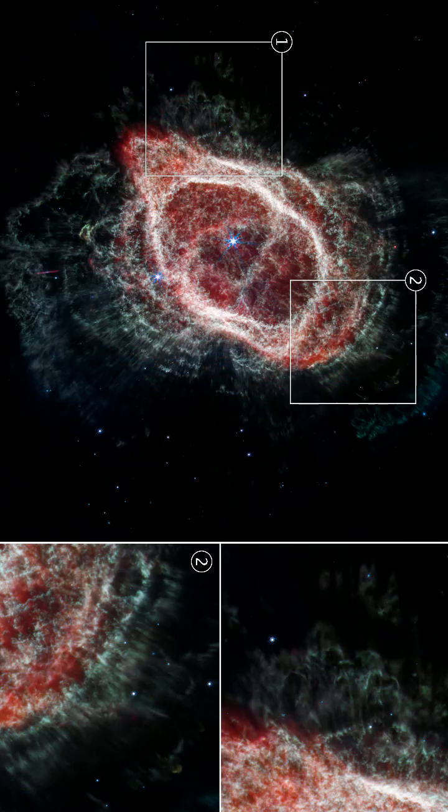But now, after carefully studying Webb data, scientists believe that there may be more hidden companions that have helped shape the gas and dust of this nebula — potentially a total of five stars.